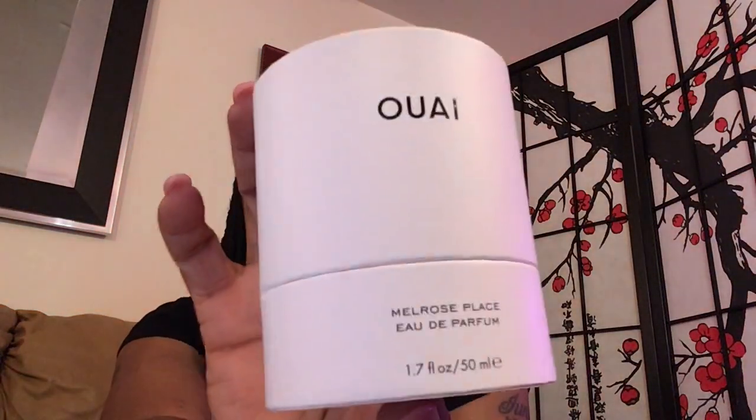Today we're going to discuss fragrances by the house of OUAI — not spelled W-A-Y, it is spelled O-U-A-I. This is the container that comes in. There are four fragrances in the collection; I only purchased two because that's all Ulta had.